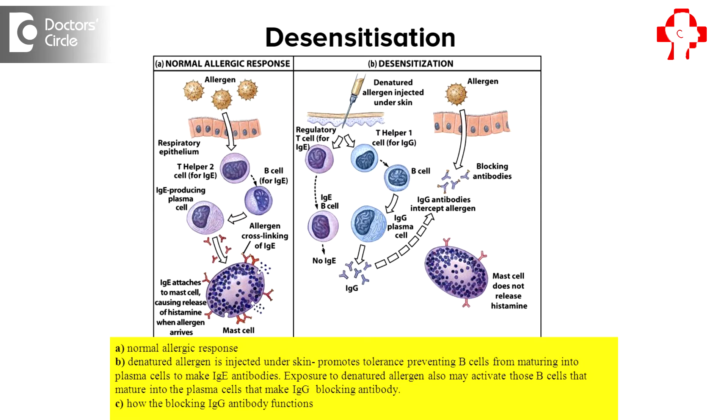The allergens that are found to be positive in a patient to whom we tested for allergic rhinitis are known as causing a hypersensitive reaction — the patient is said to be hypersensitized to those allergens. Desensitization is reversing that hypersensitization.